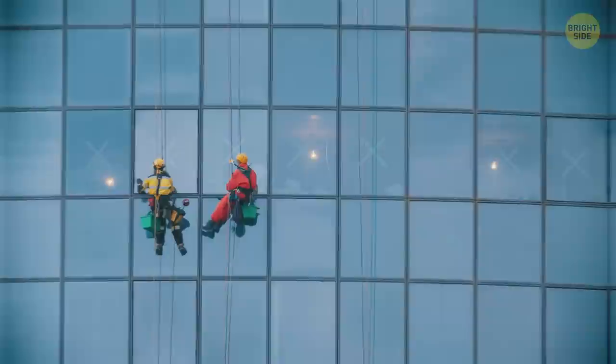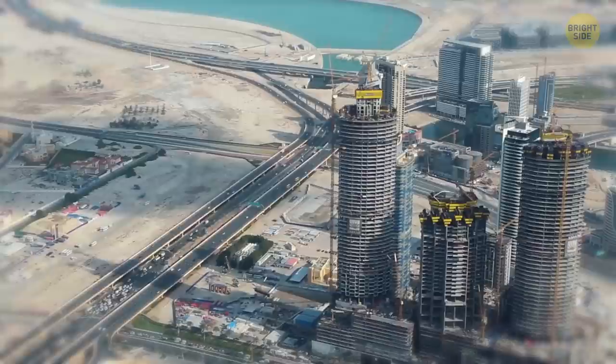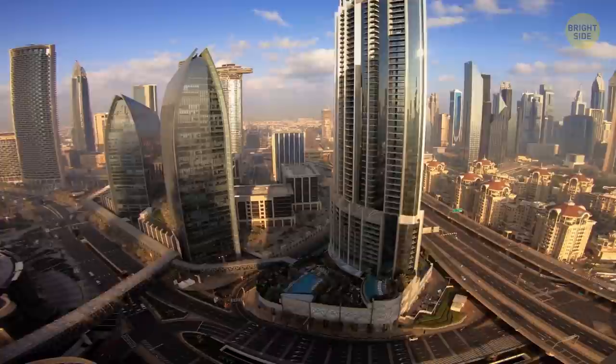Burj Khalifa has 24,000 windows, and they're washed in an old-fashioned way with soap and water. A team of cleaners — who are obviously not afraid of heights — work all year round. They only clean the surfaces that are in the shade to avoid getting burns from direct sunlight.